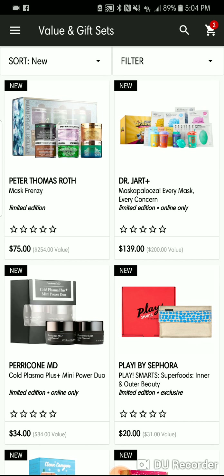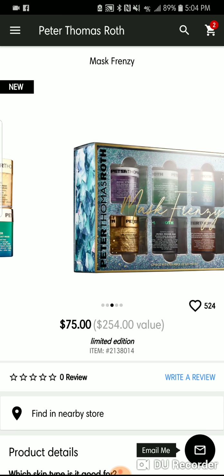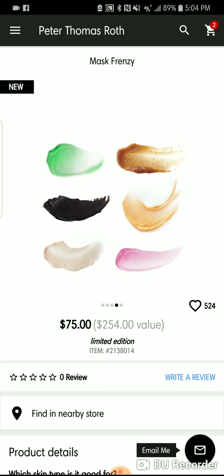Peter Thomas Roth — why are you putting out this mask frenzy that you put out every single year? It says limited edition and it's sold out, but it'll be back. It'll be on clearance. No worries.